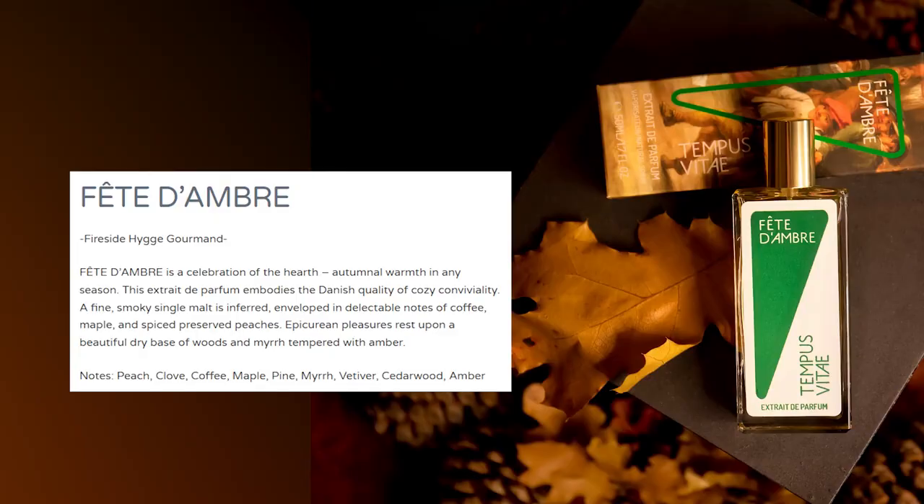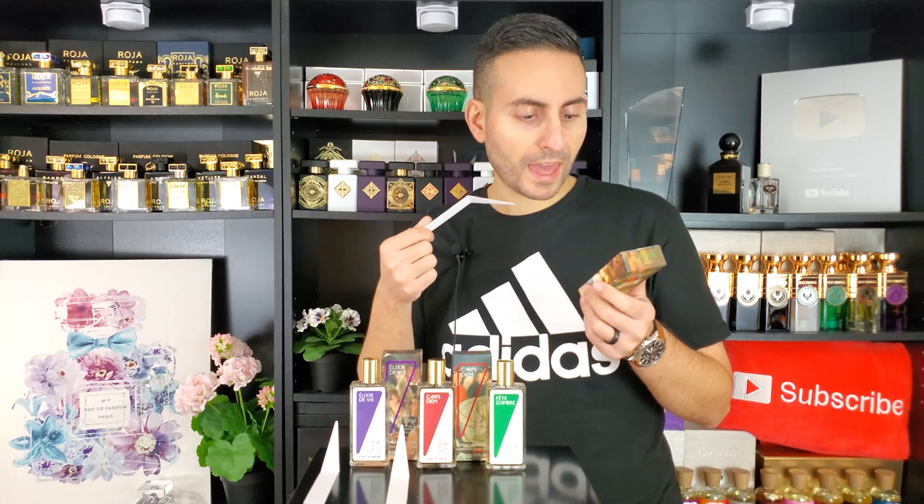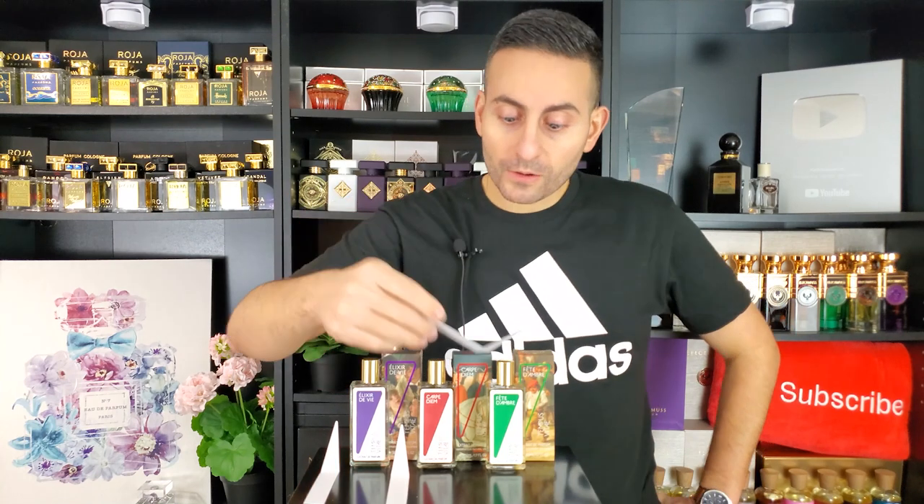The description says this Extrait de Parfum embodies the Danish quality of cozy conviviality. A fine smoky single malt is inferred, enveloped in delectable notes of coffee, maple, and spiced preserved peaches. It is very, very spicy. Yeah, since I read the single malt thing that makes a lot of sense. There's definitely coffee. Also woods, myrrh, tempered with amber. It definitely has a lot of interesting ingredients. This has a very unique aroma profile.